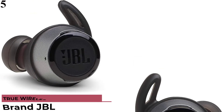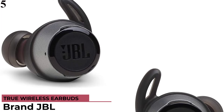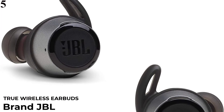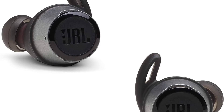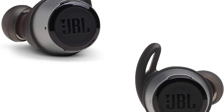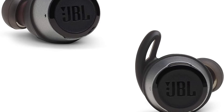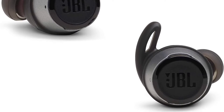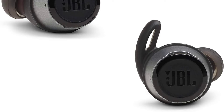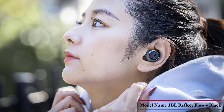Number 5 is the JBL Reflect Flow True Wireless Earbuds Bluetooth Sport Headphones. Discover the freedom of true wireless earbuds for a life on the go — work out, listen to music, and manage your calls using these wireless waterproof sport headphones with a microphone. Sport Bluetooth headphones with a microphone let you manage music and calls with ease or get info from your voice assistant at the touch of a button. Equipped with ambient aware for additional awareness in outdoor environments and talk-through for easy conversation without taking out the wireless earbuds.